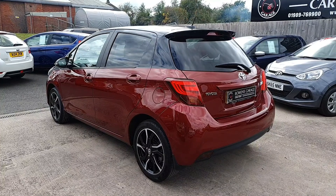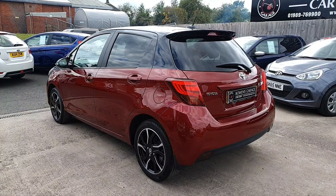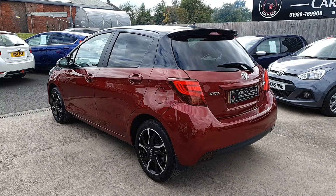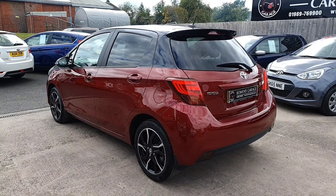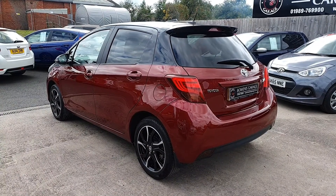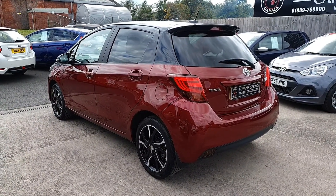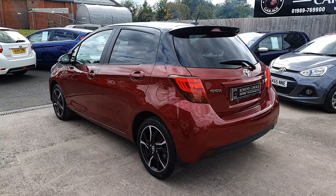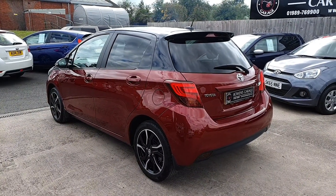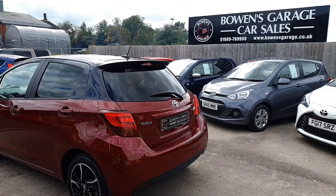The manufacturer's warranty as already mentioned. We are working on an appointment-only basis, so if you would like to go and see the car please do get in touch. Our telephone number is 01989 769900. You can contact us via email at sales@bowensgarage.co.uk, and for any more information please do visit the website at www.bowensgarage.co.uk. Thanks very much for watching.